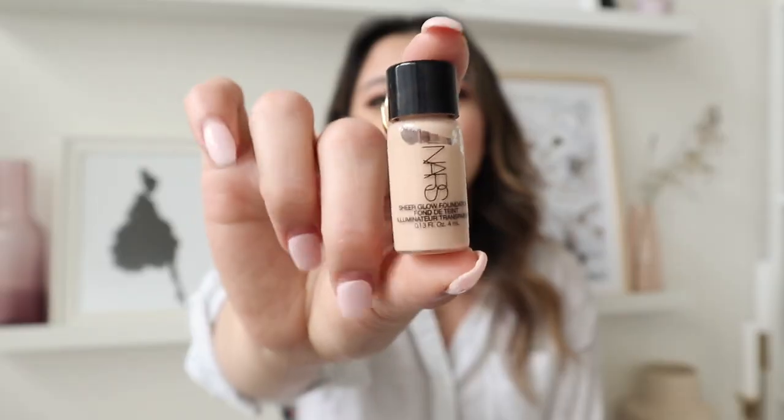Now moving on to my favorite sheer foundations. These have light coverage but are enough if you're having a good skin day with no pimples or bumpiness. This category is also great for people who are just starting out with makeup. It's actually very popular with parents too — my mom stole one of my products in this category. This is also the category I started with when I first began using makeup.